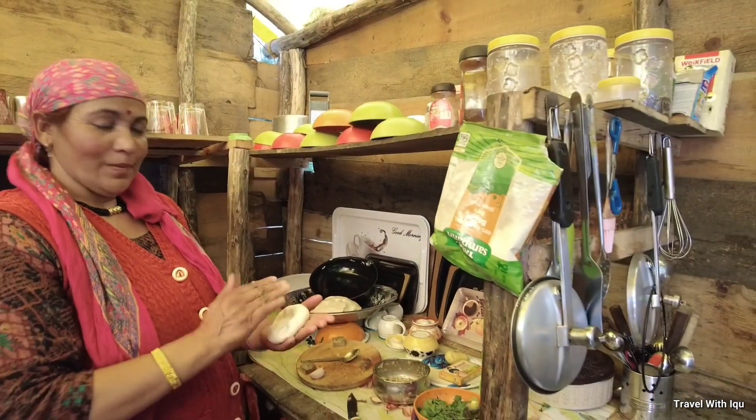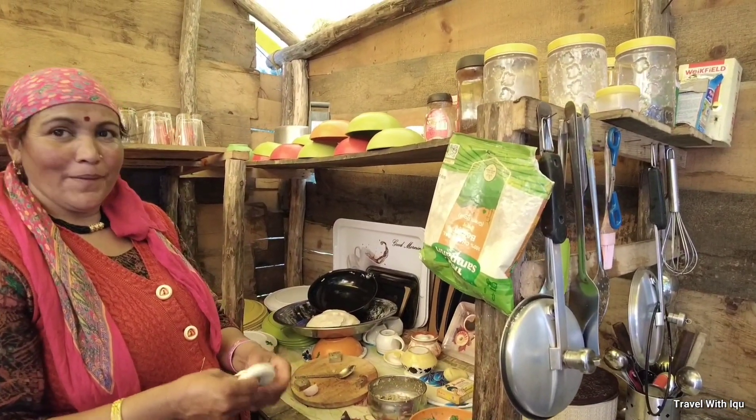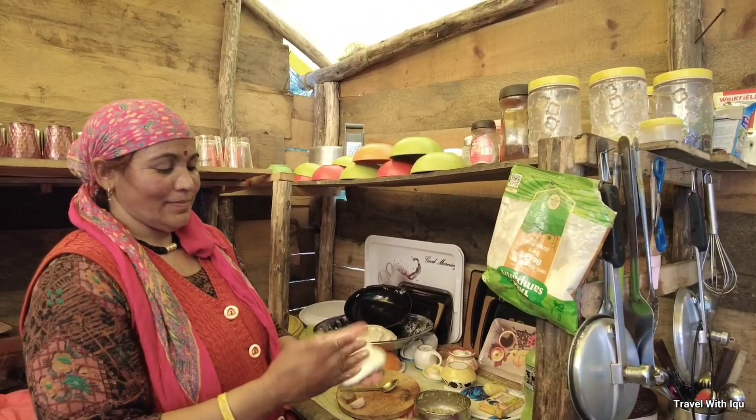Siddhu, a famous dish from Himachal. We are going to try it. Moment of truth, guys. So hello everyone, now we are going to eat Himachal's famous dish, Siddhu, which will be made in front of us.